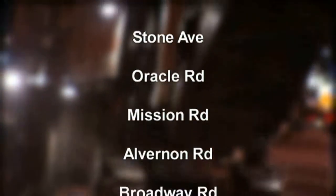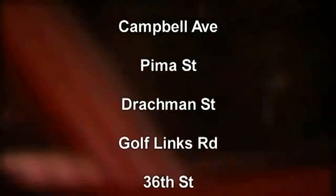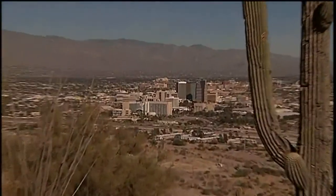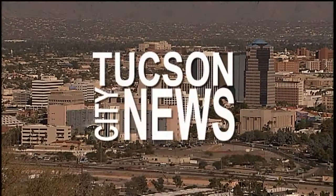Here's a short list of just a few of the streets where the work has already taken place. All this activity is a good indication of the state of our city. But to get the full details, over a thousand people came out to the Marriott at Star Pass to hear Mayor Jonathan Rothschild give his second State of the City Address.